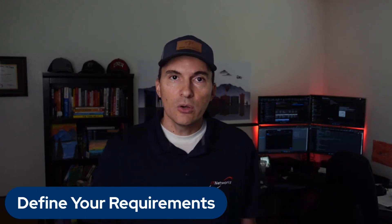Number two: research the vendor's reputation. Look for vendors with a solid reputation in their industry. Seek recommendations from colleagues, industry forums, and online reviews. A vendor with a proven track record of successful projects and positive customer feedback is much more likely to be a reliable choice than somebody who just started up six months ago.